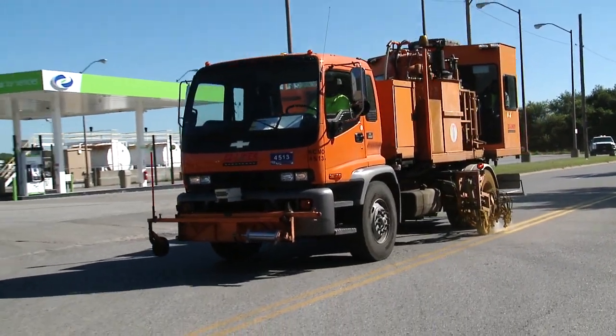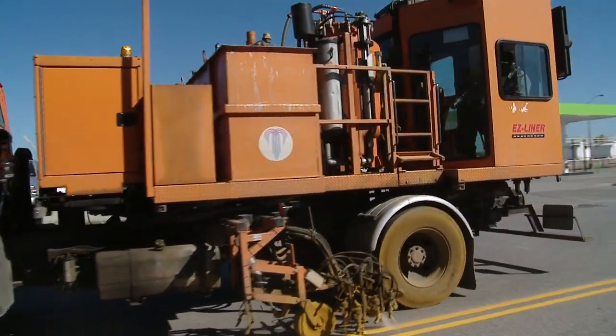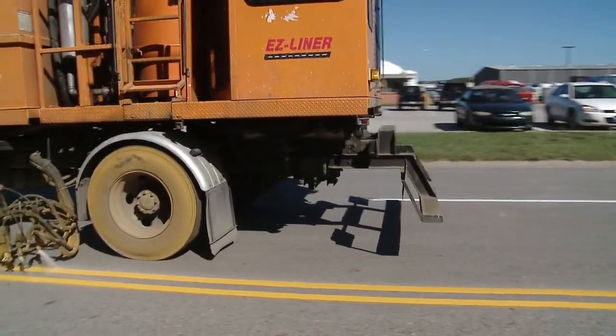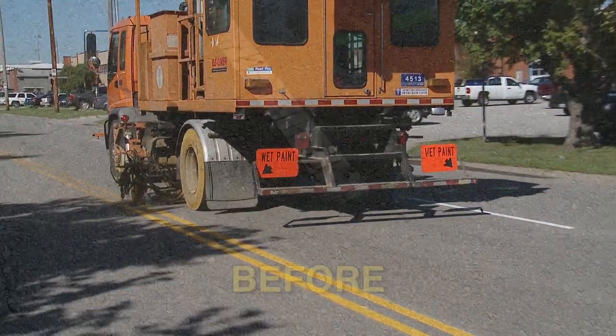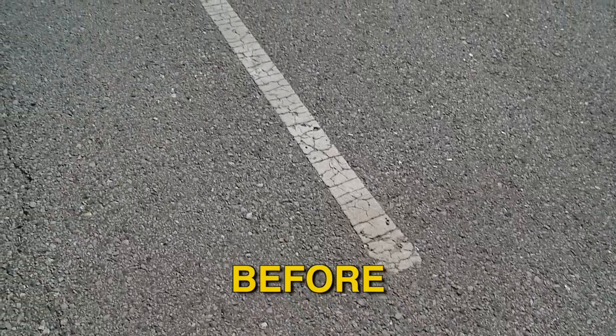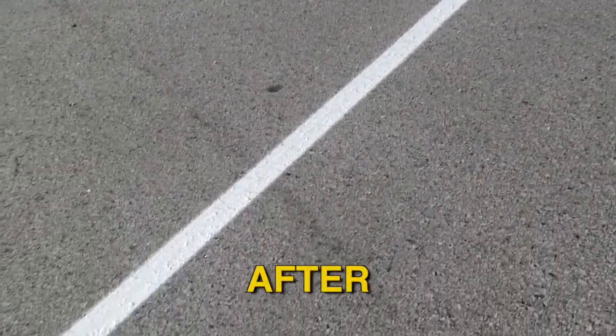When you see one of these trucks passing through, you're seeing the city's Public Works employees in action. Painting the streets is also a task of the Signs and Markings section. Annually, city crews paint and repaint all pavement markings including double yellow, white skip, edge line, crosswalk, stop bar, and arrows.